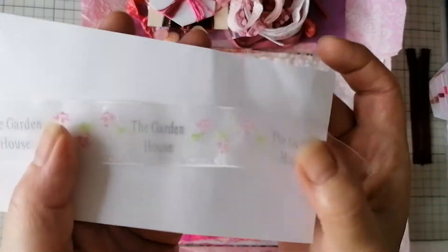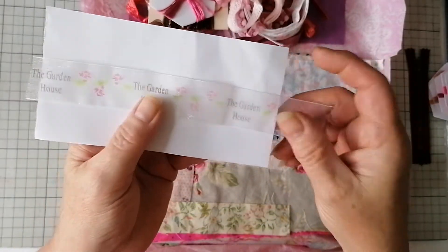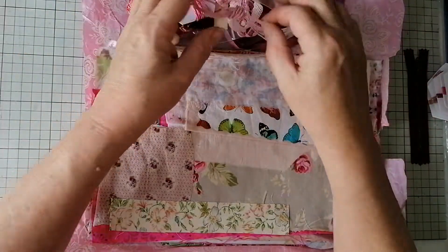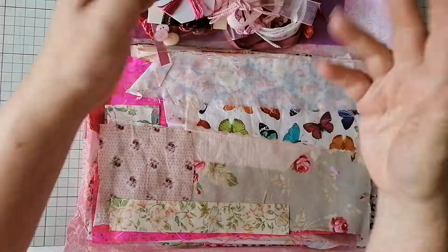It's got the garden house printed on it — isn't that lovely? I mean, how many ribbons are there in the world? There must be millions, I should imagine. Nice piece of thread — that'd be good for binding.